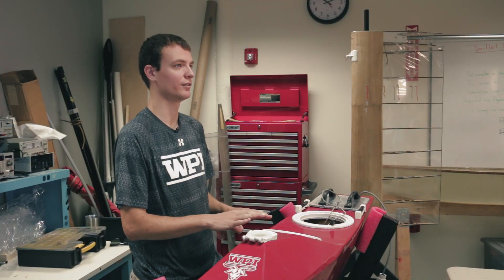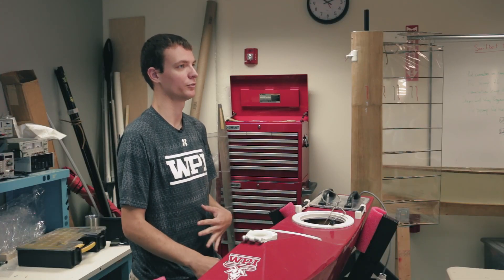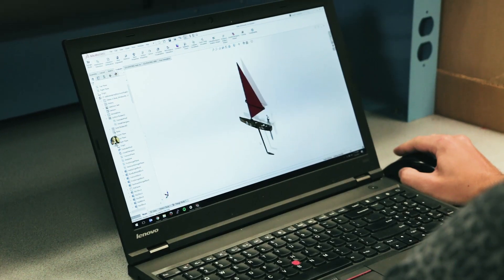The construction of the hull and the design of the internal structure of the boat was my responsibility. I used SOLIDWORKS to lay out how all the laser-cut wooden ribs fit in the boat and to design the structure that supported the mast.